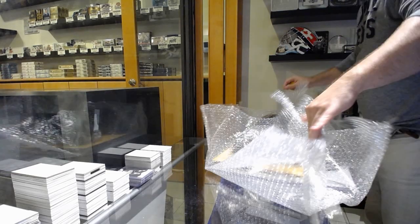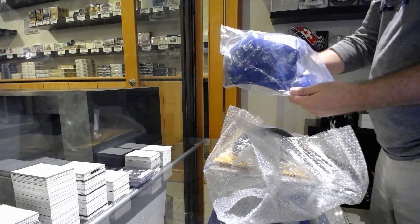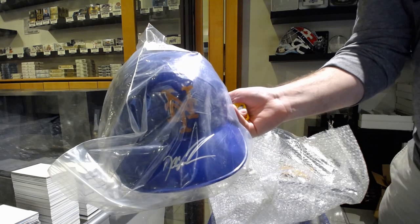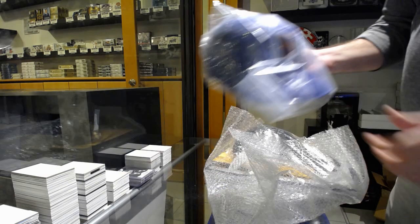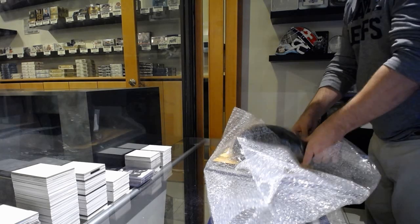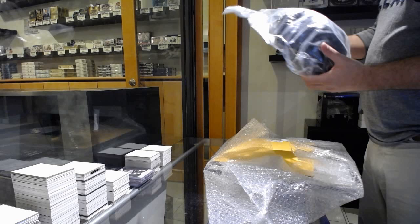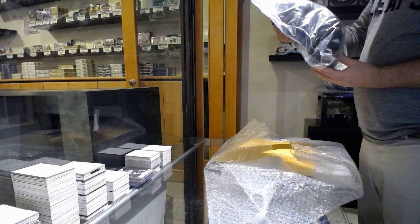Just so you guys know, that's everything there. Looks like everything is packed up in here. We've got an autographed mini helmet — Dwight Gooden. I'll put it over here.